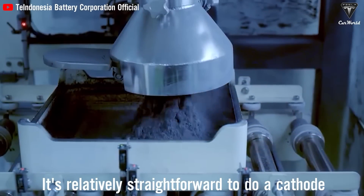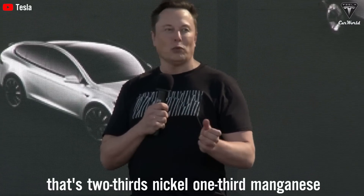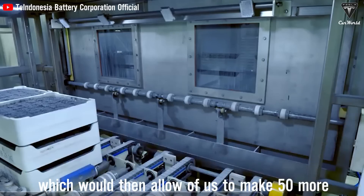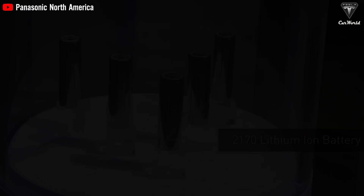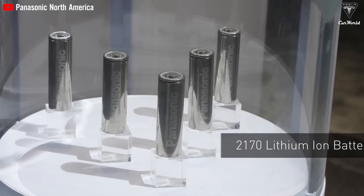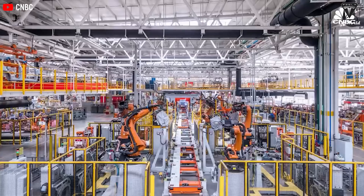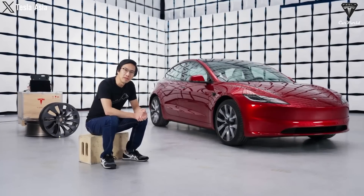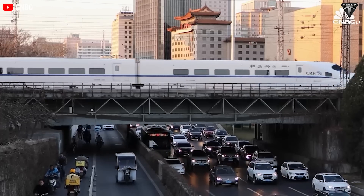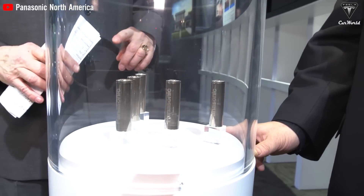It's relatively straightforward to do a cathode that's two-thirds nickel, one-third manganese, which would then allow us to make 50% more cell volume with the same amount of nickel. Batteries have long been the unsung hero of our digital era, but now their role is evolving and expanding into the electric vehicle sector. As the world searches for cleaner, more sustainable forms of transportation, these batteries are taking center stage.